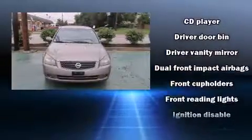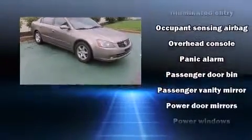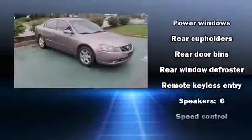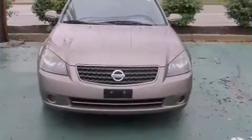front and rear cup holders, a tachometer, remote keyless entry, and much more. Nissan ensures the safety and security of its passengers with equipment such as dual front impact airbags with occupant sensing airbag, anti-whiplash front head restraints, a panic alarm,